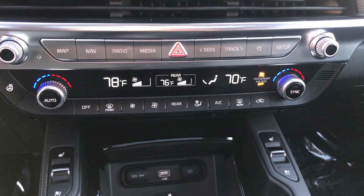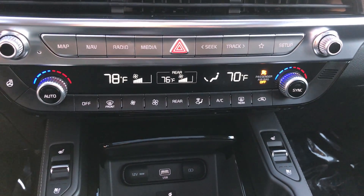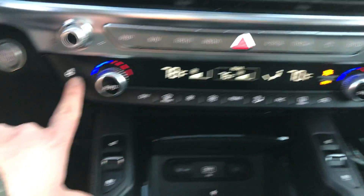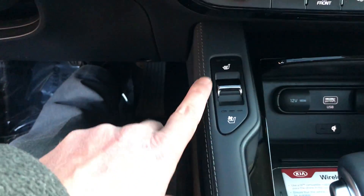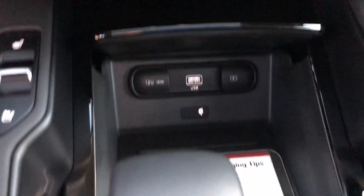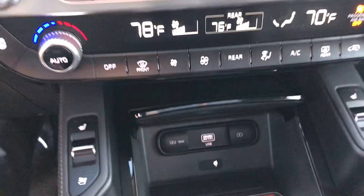Here are all the environmental controls. You have your dual climate control with rear fan, heated steering wheel. Down here we have our heated and ventilated seats on both the driver and the passenger, all of our charging ports as well as a wireless charger.